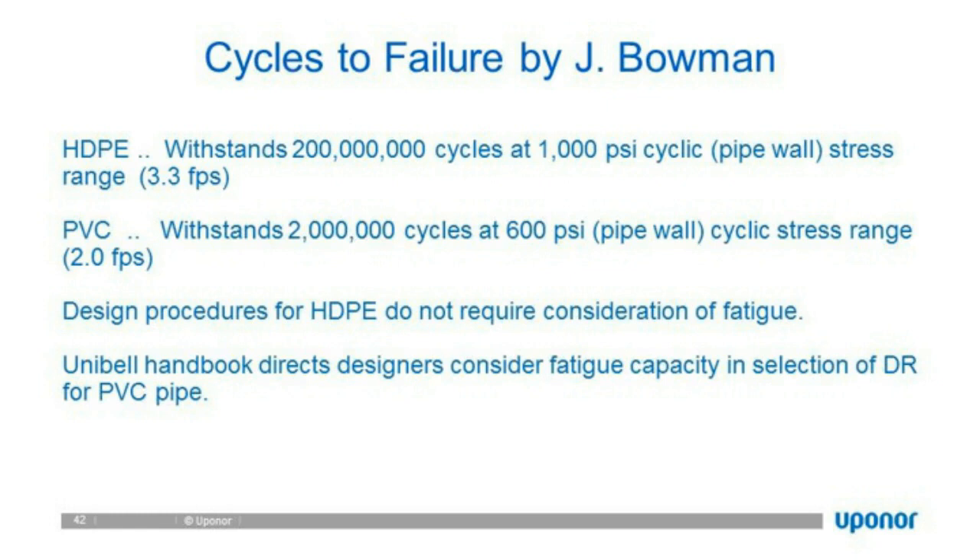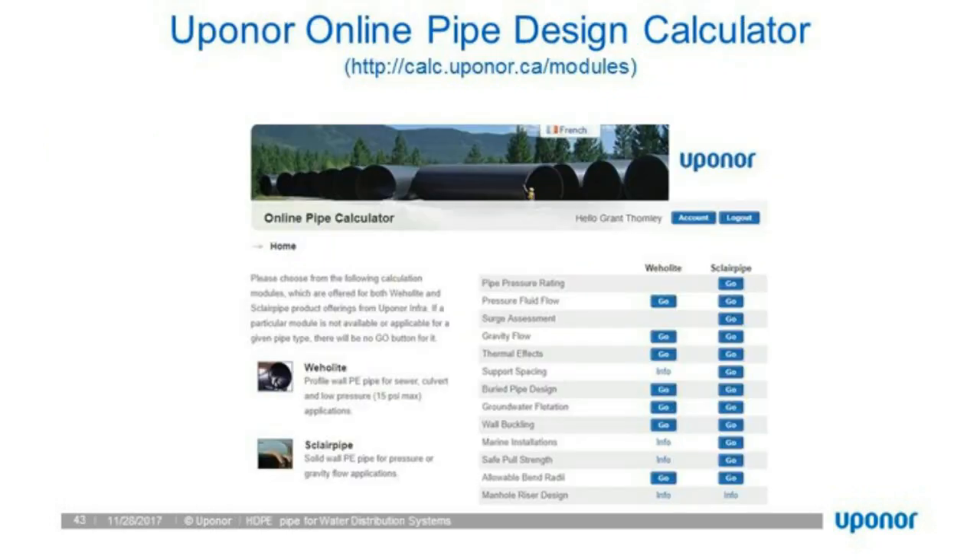Uponor has developed an online pipe design calculator accessible on the website. If you're interested, take a look — it can design specific to our Sclair pipe with all the design requirements, taking all your inputs and variables.